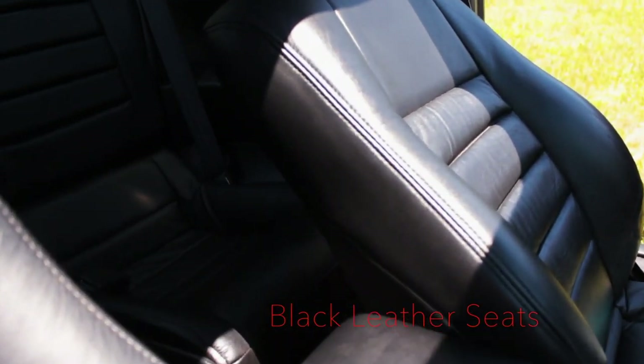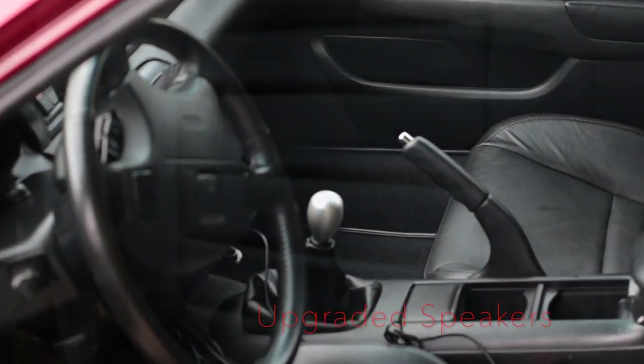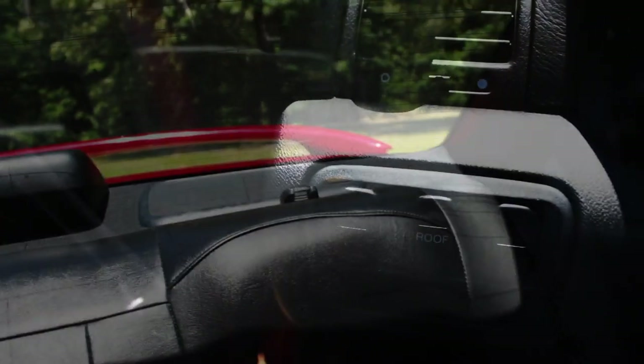Inside we have black factory leather bucket front seats with black leather rear seats as well. No damage to the leather, no cracks, wear, or discoloration. It's been well maintained and protected from the sun. All of the speakers have been upgraded to Pioneer speakers powered by a KTP Alpine powered pack amp. The bass is handled by a 10-inch subwoofer with a 300-watt mono class-D Kicker amp, so the sound is clean and full.